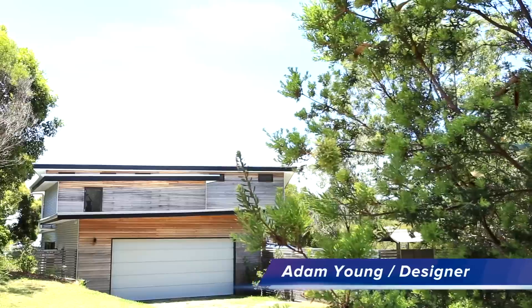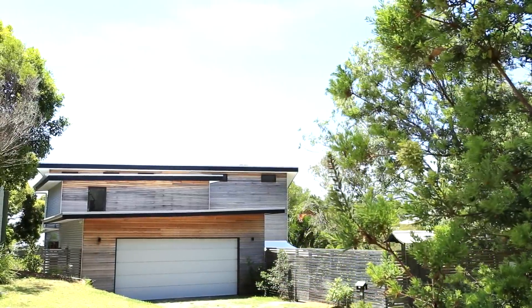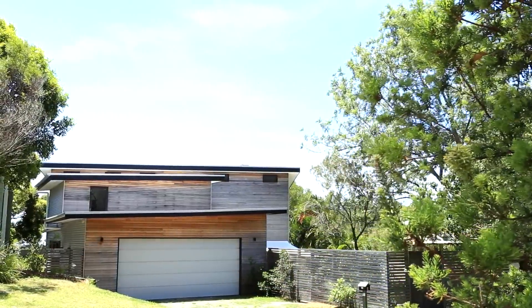It's my pleasure to introduce Adam Young, who's the designer of Spoonbill House. Could you just explain to us a little bit about the environmental side of your design philosophy?